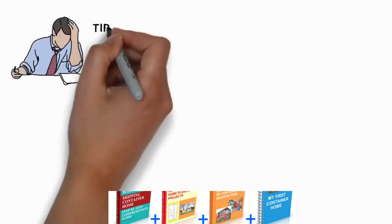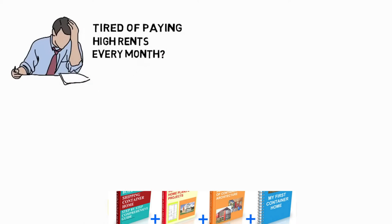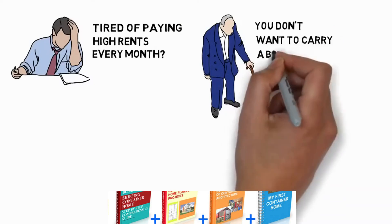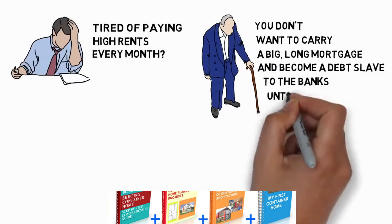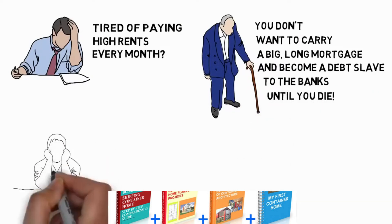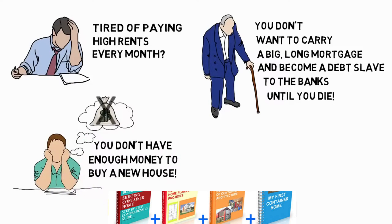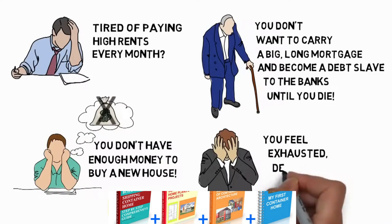Hello! Tired of paying high rents every month? And you don't want to carry a big, long mortgage and become a debt slave to the banks until you die. You don't have enough money to buy a new house. You feel exhausted, desperate and trapped.